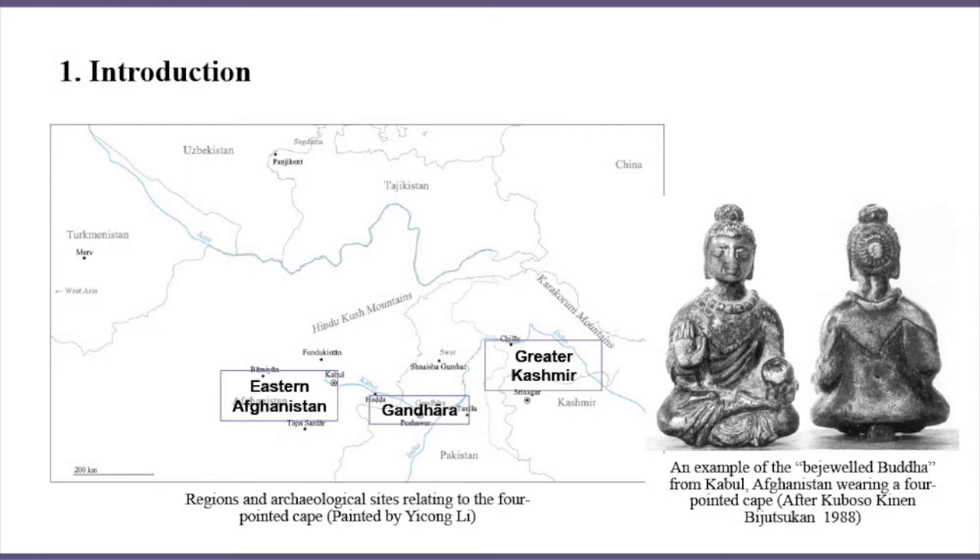The supposed Gandharan workshops received Gandharan heritage and engaged in Asian Buddhist world-making. This study visualizes the types of major cultural centers in Asia from a new perspective, through the history of a specific costume: the four-pointed cape.